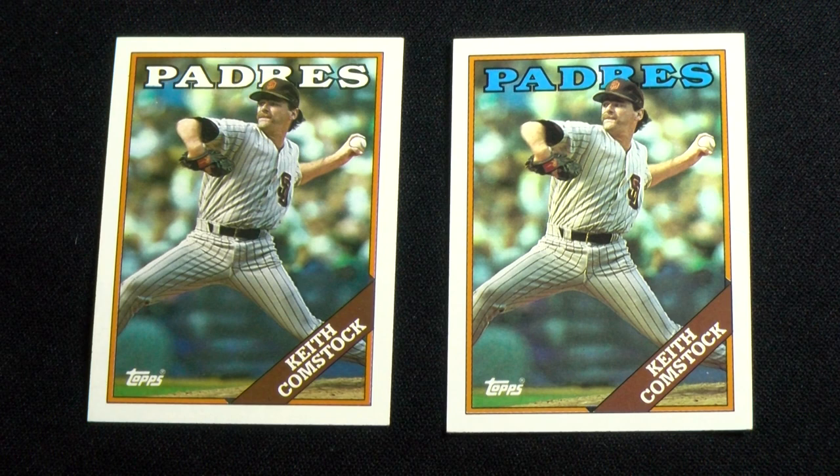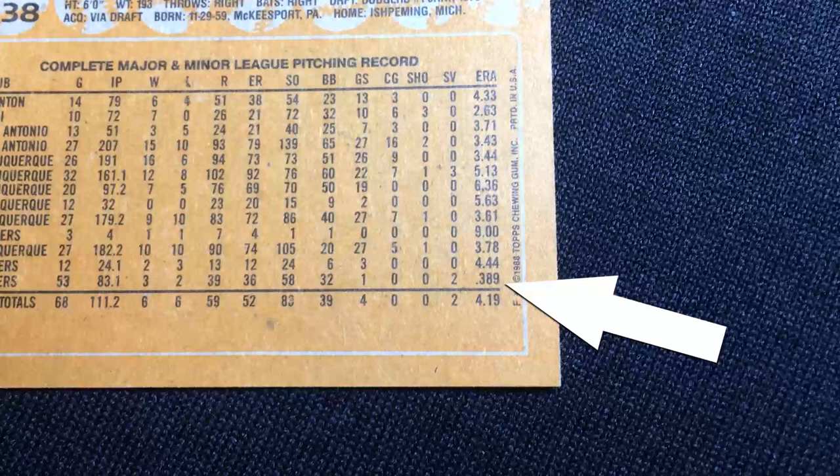Finally, the front lettering on card number 778, Keith Comstock, that spells Padres, was at first printed in white and then corrected in blue to match the style of all other San Diego cards. An uncorrected error in Brian Holton's number 338 has his 1987 ERA printed as .389 and not 3.89.